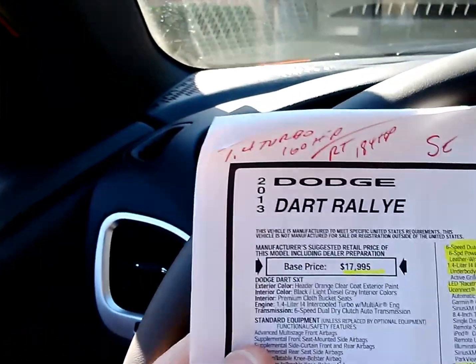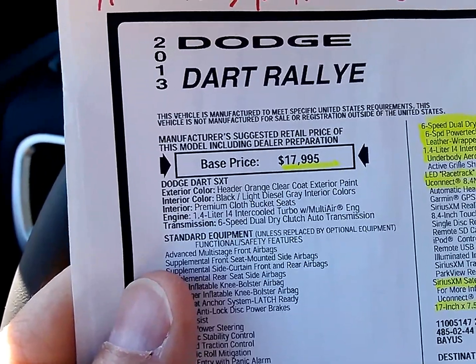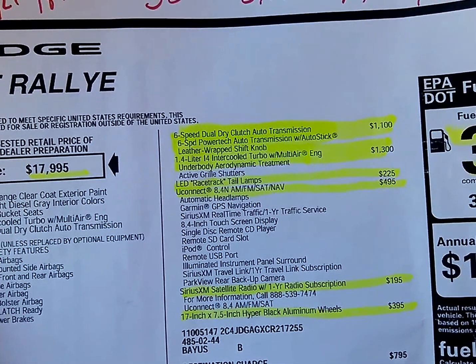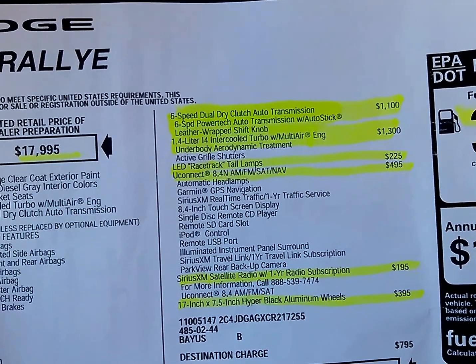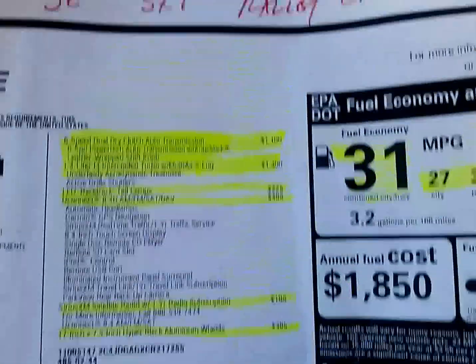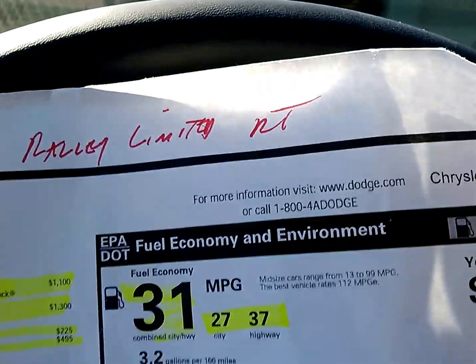As far as pricing is concerned, base price on the Rally starts at $17,995. There are plenty of options — it's got the special automatic dry-dual-clutch transmission, big tail lamps, Sirius XM, and a $400 wheel option. Gas mileage is rated at 31 combined, 27 city, 37 highway.